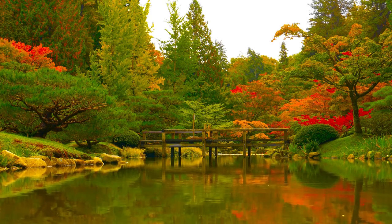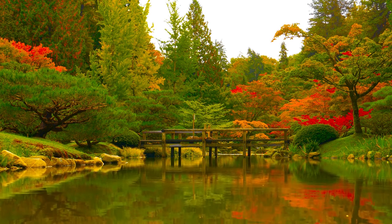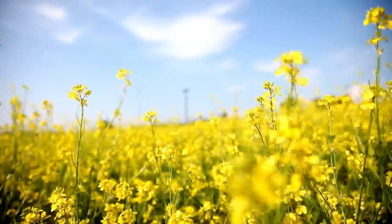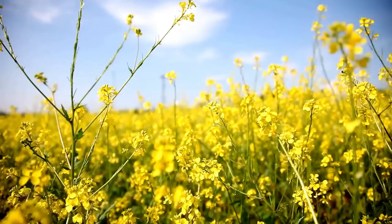Hey guys, it's Whitney with NatureHills.com, and fall is so close. While we wait for the cool fall temps to follow, I came up with a list of some of the best fall blooming trees to add to your landscape. We see most of the blooming trees in the spring, but if you live in the right areas, you can keep the flower power all the way up until the first frost.